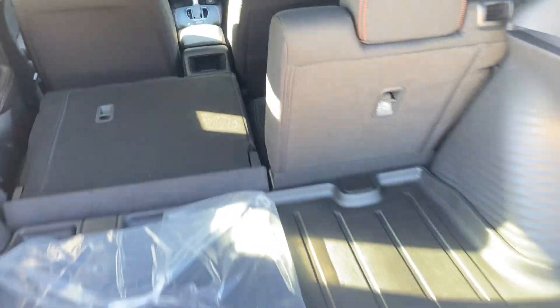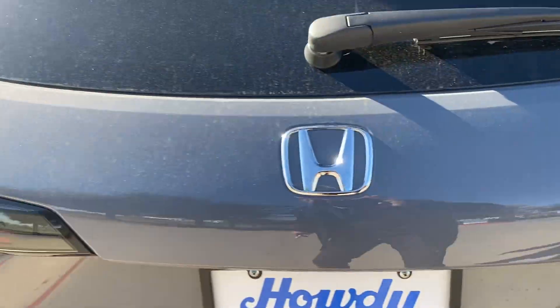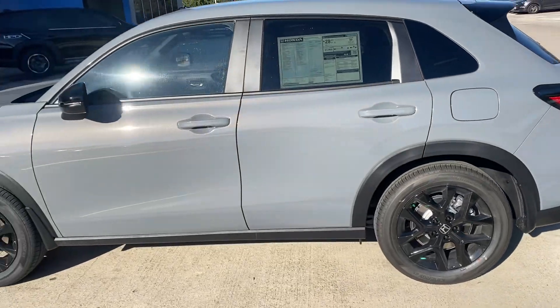Back over here showing you the trunk space again. Of course with the seats folding down it stays pretty flat — it's got a ton of room. And just a quick peek at the exterior — it's this new Urban Gray color.